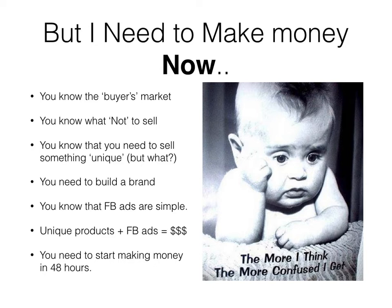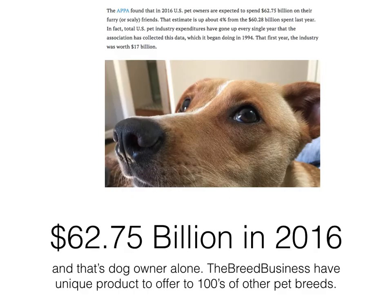The most important part is that after you implement the Breed Business system, you need to start making money within two days — 48 hours should be the maximum limit. I see no reason why you can't do it in the next couple of hours after implementing the system.